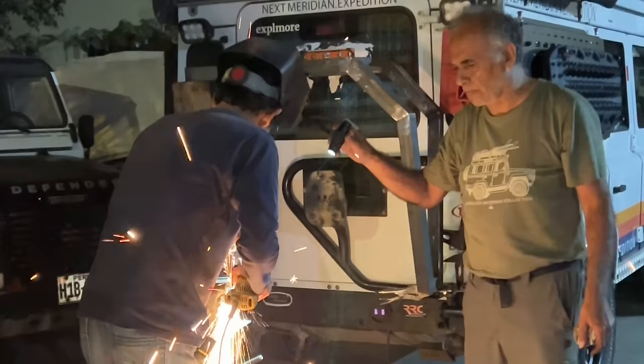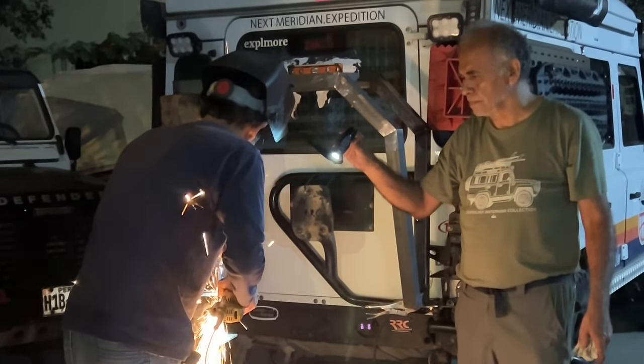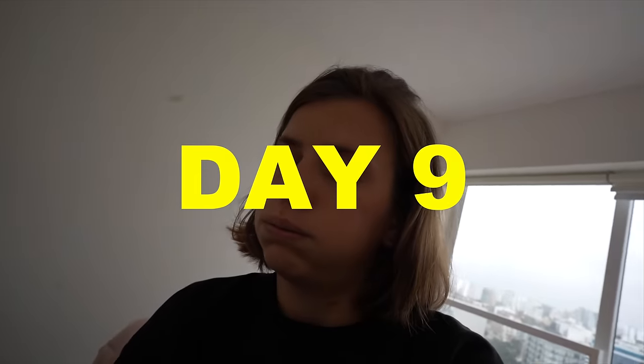Despite another three days of work and late-night efforts, just when they thought they could finally leave Lima, a new challenge came up. They were almost done — nearly ready to paint — when they tested everything on the car. The box carrier looked great and opened perfectly, but when they opened the door with the tire and bag, the tire hits the carrier. That means the door only opens 45 to 50 degrees instead of the usual 90 degrees.